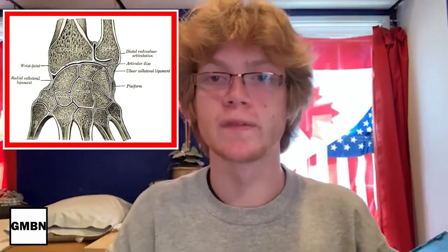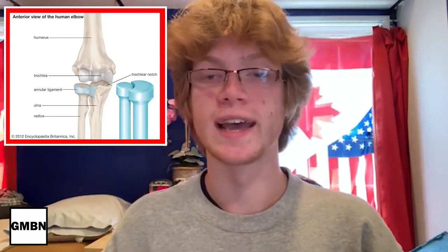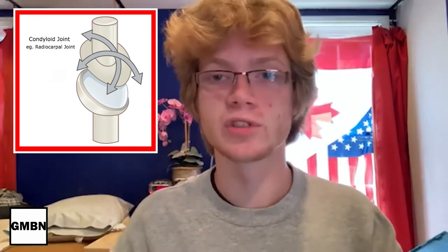The planar joint consists of two articulating surfaces that allow for gliding movement. One example is your acromioclavicular joint, where your collarbone glides along your shoulder blade. Pivot joints allow for bones to rotate on an axis — one example is your first and second vertebrae, which allow your neck to move. Condyloid joints consist of two oval-shaped bones that connect and allow for bending and extension; you can find this in your wrist. Lastly, ball-and-socket joints consist of a circular bone and a ball socket — two examples are your shoulders and your hips.